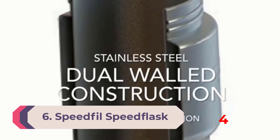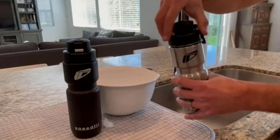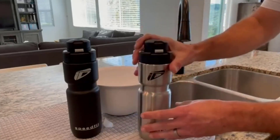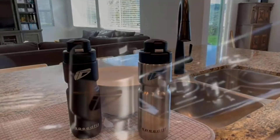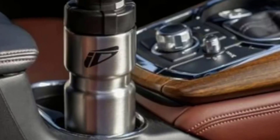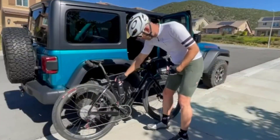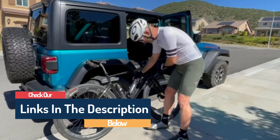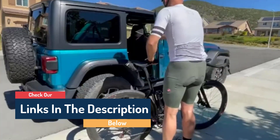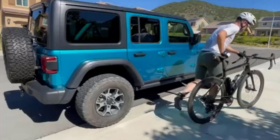Number 6: Speedfill Speed Flask. Plastic is certainly the convention when it comes to bike bottles, but the Speedfill Speed Flask opened our minds to the benefits of metal. Firstly, it retains cool liquids for much longer than plastic bottles, and the stainless steel construction lends to durability and longevity. We were also impressed by the one-handed functionality of the push-button flip cap — once opened, the mouth is a spout so it's easy to quickly hydrate and stow. There's also a sleek carry handle that clips down and out of the way when not in use.